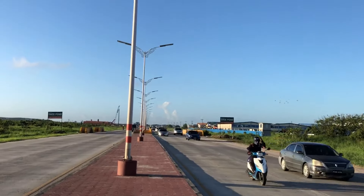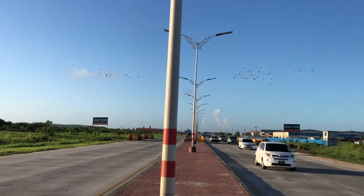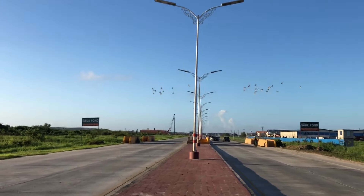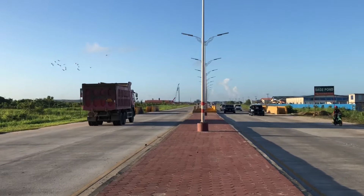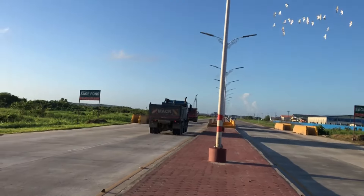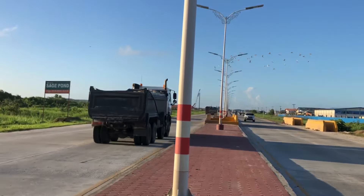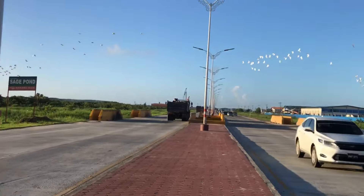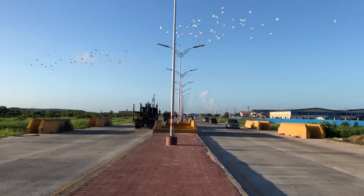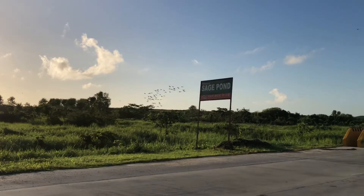This next community is called Sage Bond. This traffic is heading into Georgetown from the East Bank — this is the flat bypass road. West of this neighborhood is Eccles. I'll show some videos with housing developments in Eccles and Peters Hall. If you want to see what's been built and what you can buy in Eccles and Peters Hall, check out previous videos I made in this area.